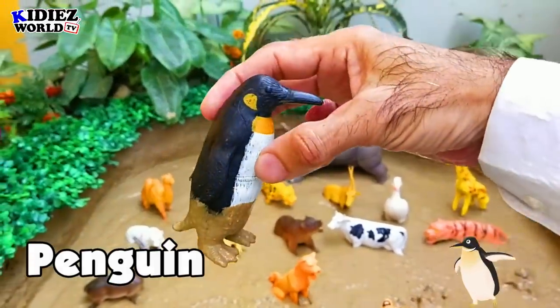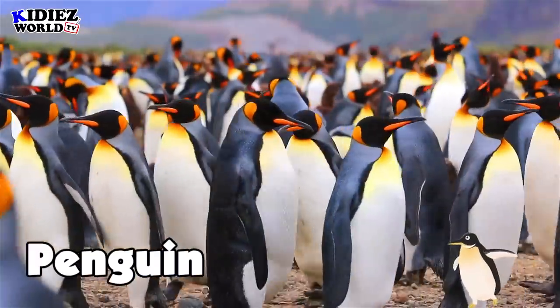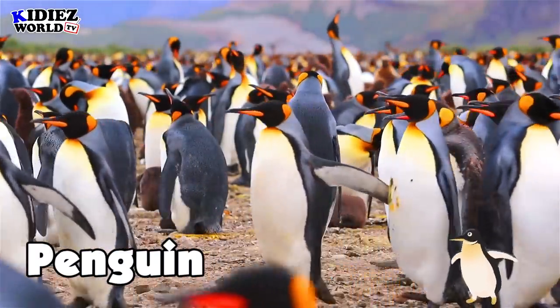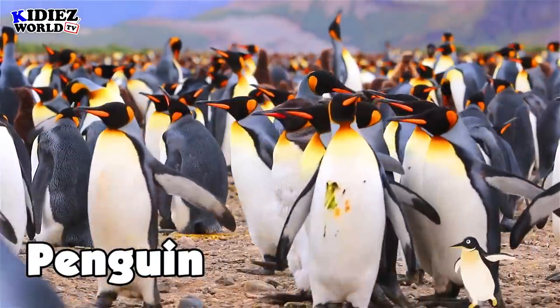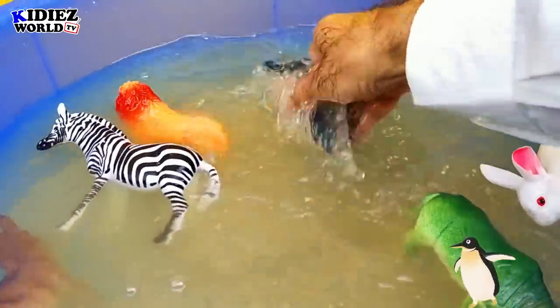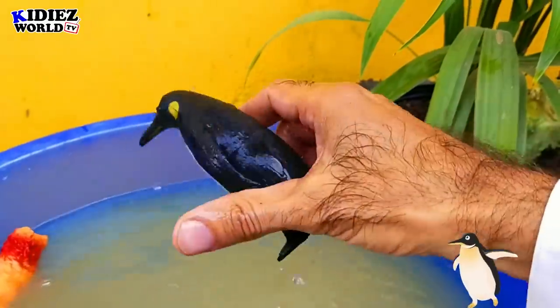The next one is penguin. Penguin basically comes in the sea animal category but they live on land. Their favorite activities are swimming, diving, and fishing. They love to eat fish, so penguins are basically meat eaters.